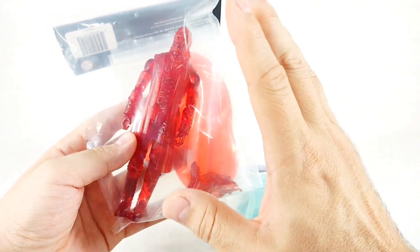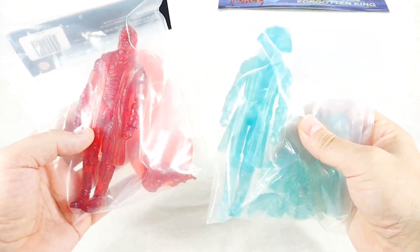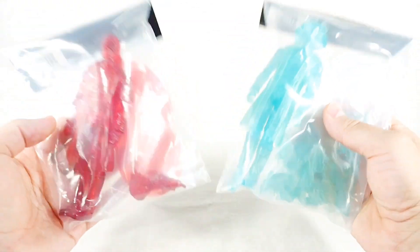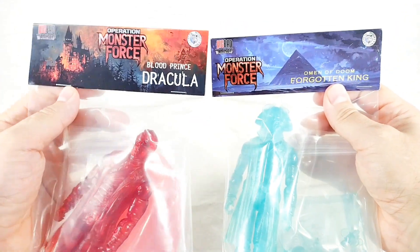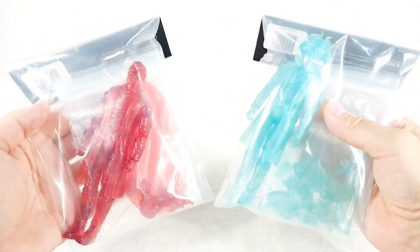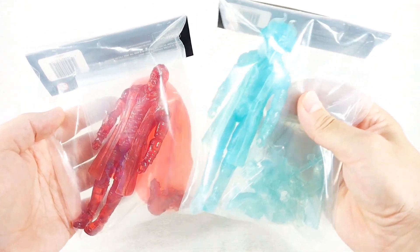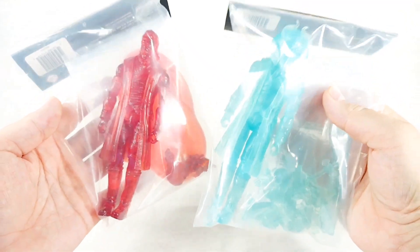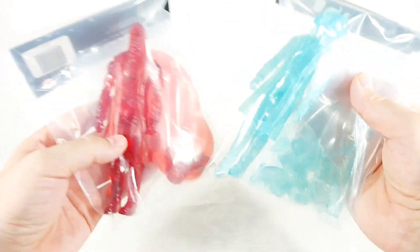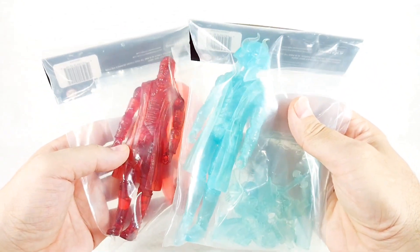I was really surprised at how fast these came. These make great convention exclusives — they were unveiled at Joe Fest and then basically what they had left over was sold at Big Bad Toy Store, Big Bad Workshop, and they're sold out right now. I'll put links in the description below if you want to check out the landing pages. I don't think this is going to be one of those deals where they'll make a second run — these were convention exclusives, easy and fast to get out because they didn't have to worry about paint apps.